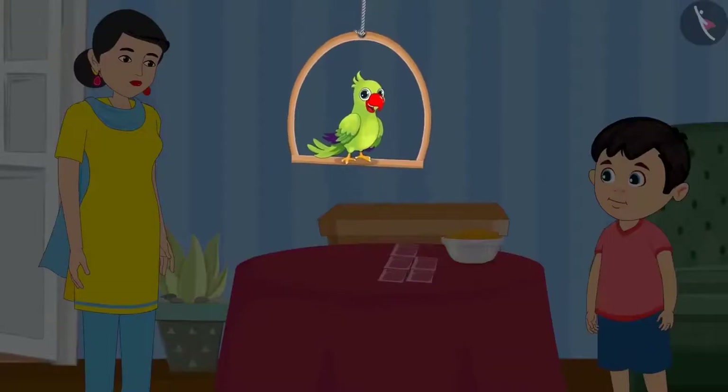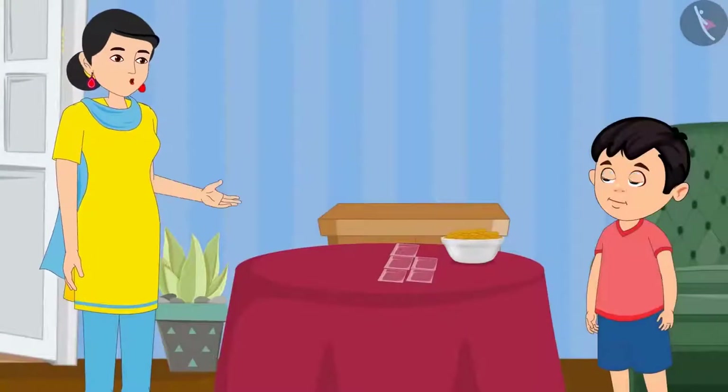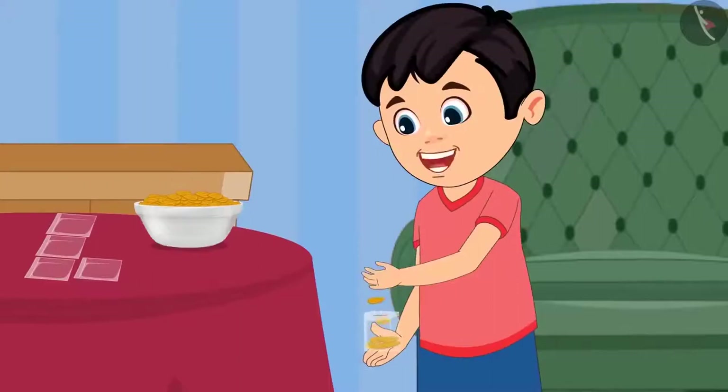Today Chotu's mother has given him many almonds. Chotu, I need your help. Make pouches of these almonds, then it will be easy to distribute them. Alright mummy, I can make pouches with 10 almonds in each pouch. I will be able to count the almonds easily.